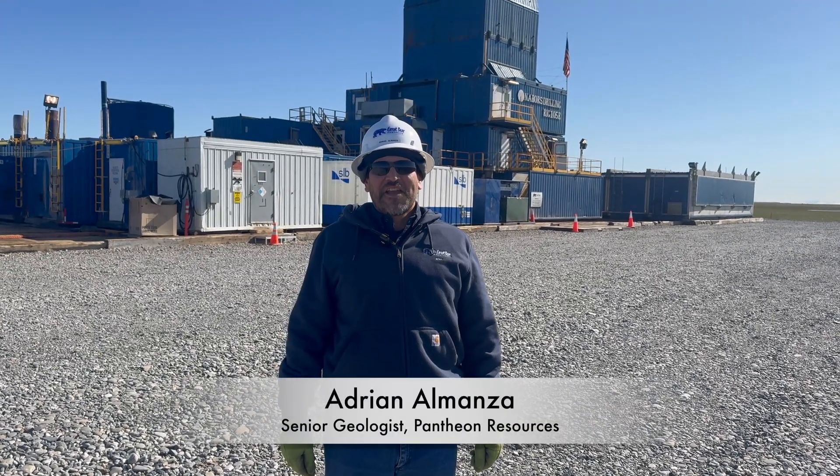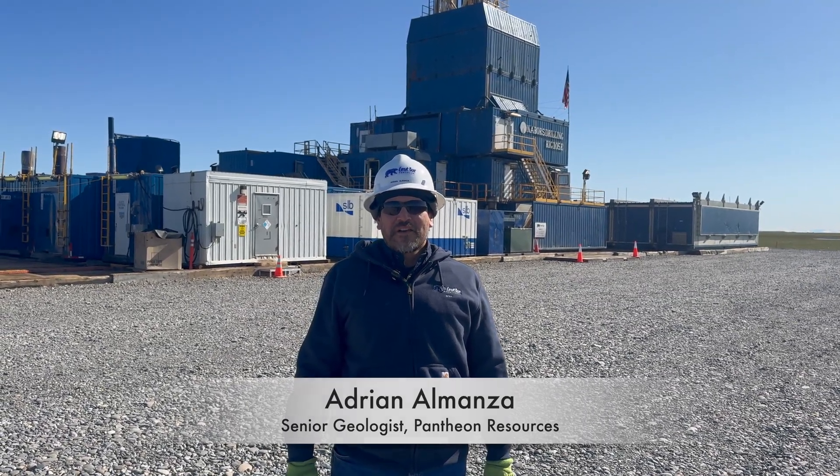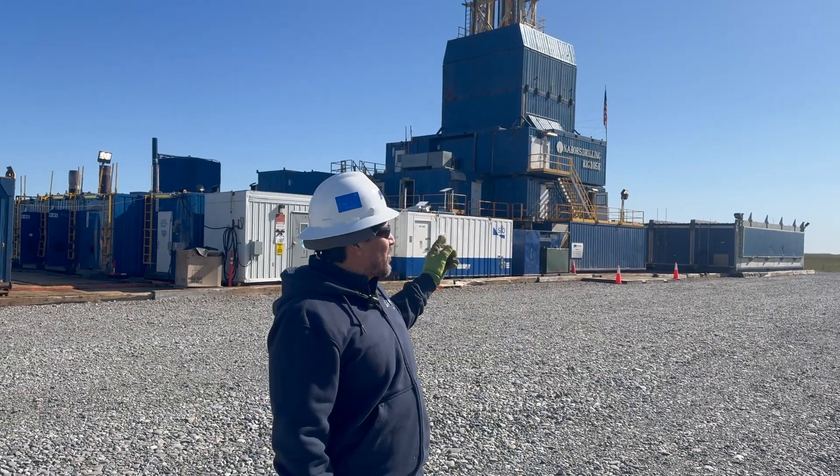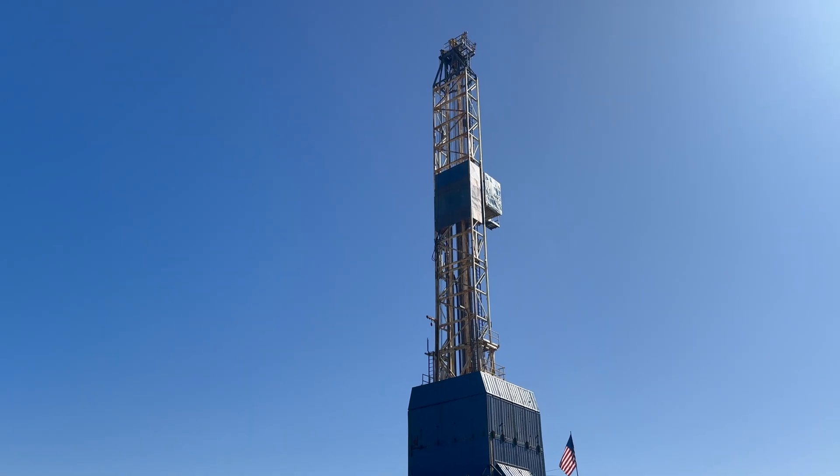Hi, how's it going? Adrian Almanza with Pantheon Resources. I'm here on the north slope at our well pad. Right behind me is a neighbor's 105 drilling rig. Let's go look around and see what we can find.